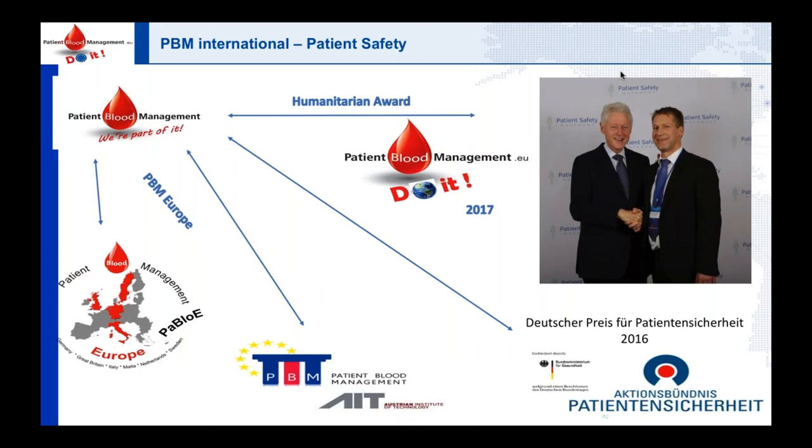I'm proud to show you this. Within Europe we set up a network with transfusion medicine, because the whole thing can only work if countries and hospitals are connected. We also received a grant from the European Union. I'm very proud that in 2017 at the Patient Safety Summit in California, we founded the World PBM Network, and we were awarded the German Prize for Patient Safety and the Humanitarian Award.